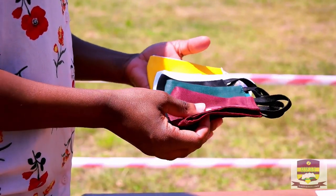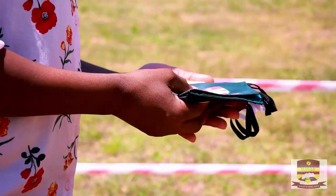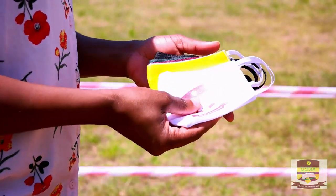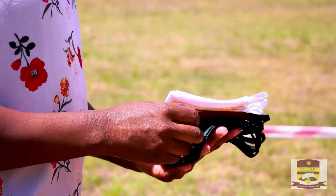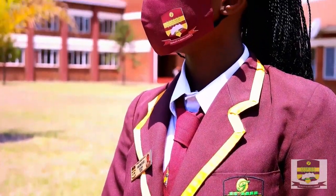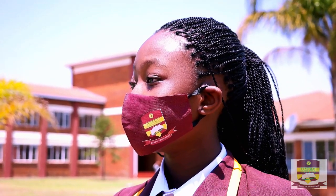On Monday they wear a maroon mask. On Tuesday, a green mask. On Wednesday, a black mask. On Thursday, a yellow mask. And finally, on Friday, a white mask. All these masks are labeled Tinoy Primary School.